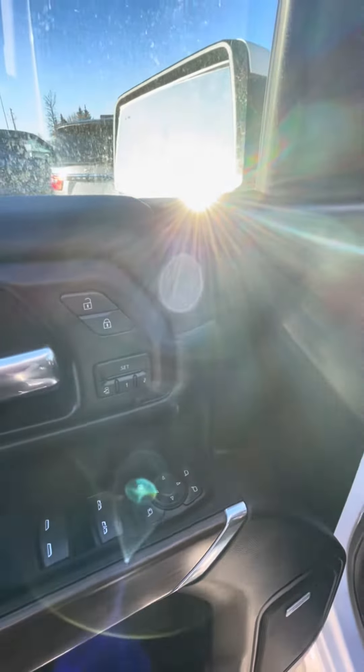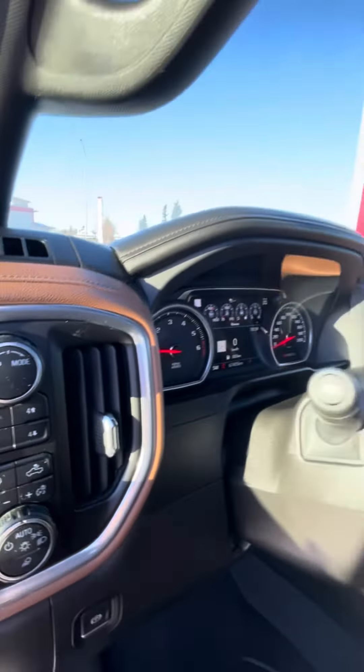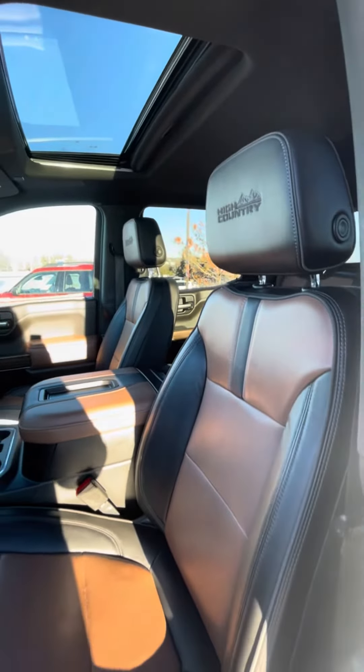You've got your memory seating, your different controls there. I love the two-tone interior.